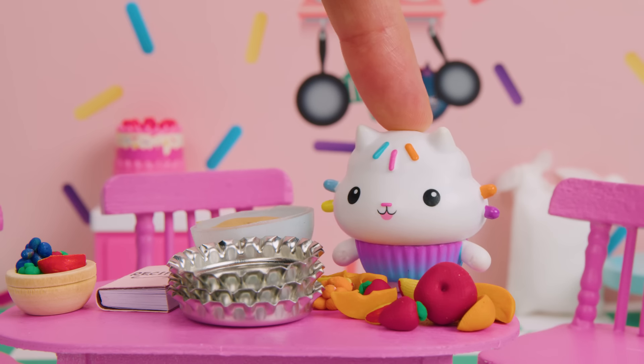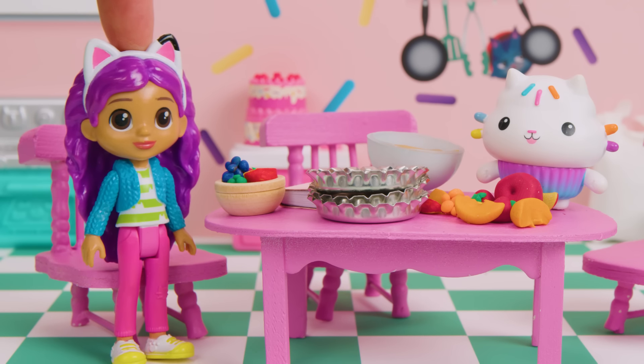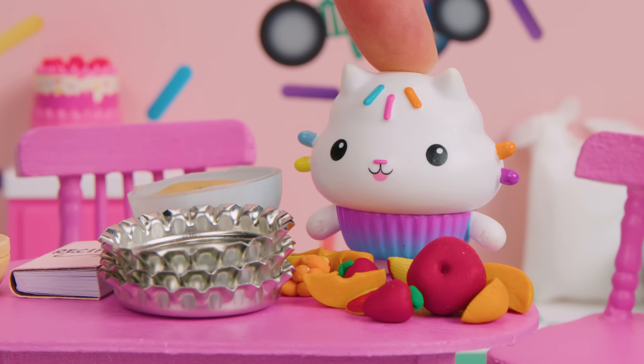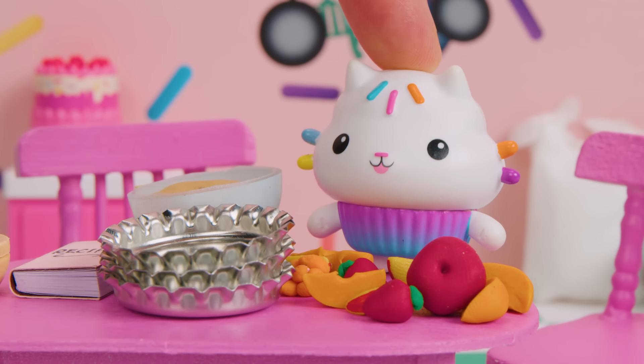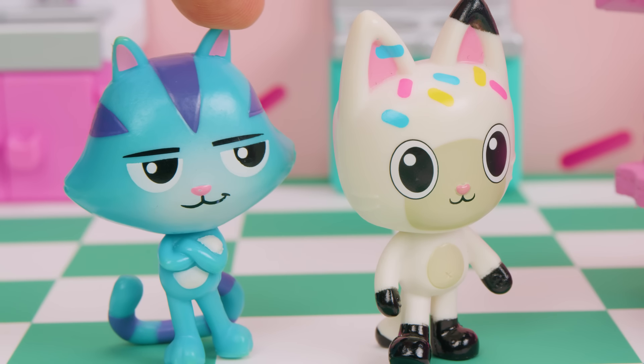Hi, Cakey! Hi, Gabby! Hi, Pandy! Hi, Cat Rat! We got your note to meet you in the kitchen. What's up? I'm glad you're here, because today is a super special day! It's not my birthday! So what very special day could it be?